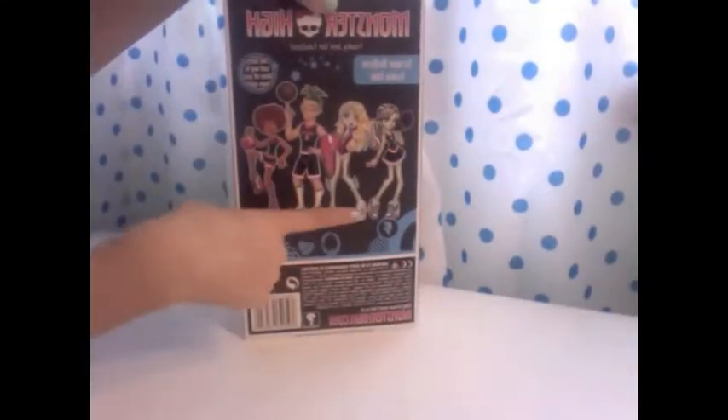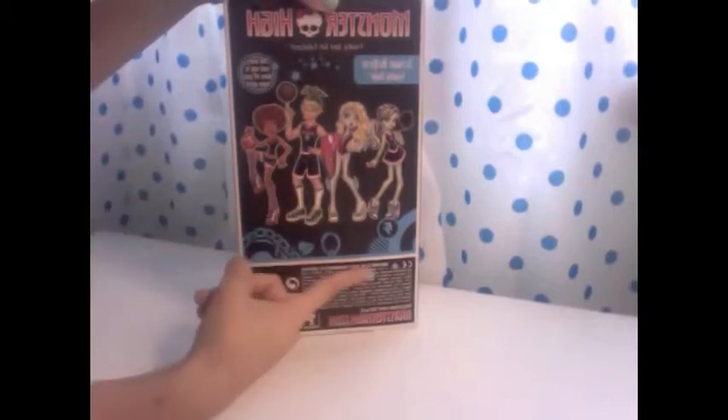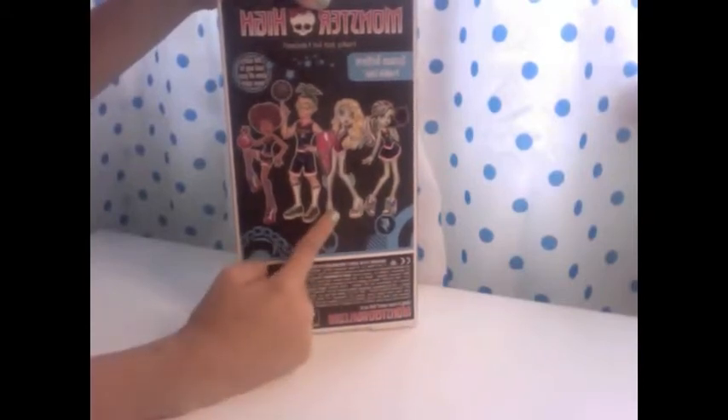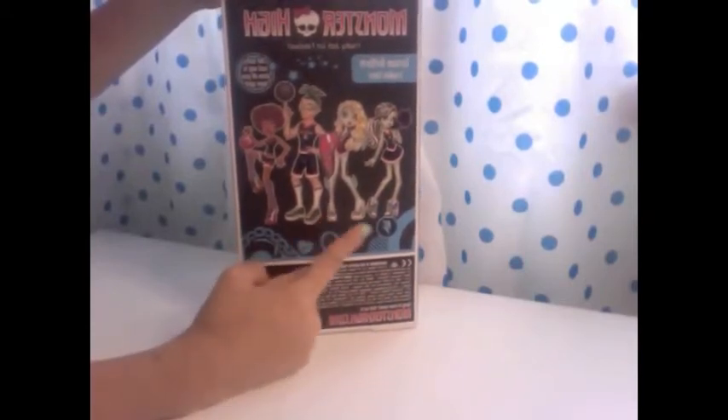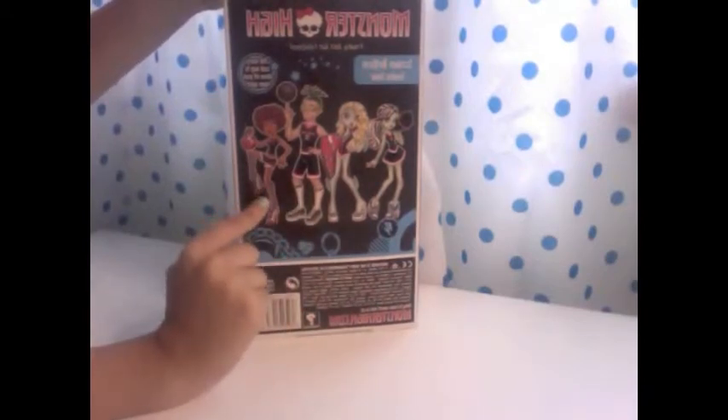Monster High has a few different ones and this is Frankie's fearleading outfit. It's basically a Scream uniform — it's like Team Spirit. This is the collection: Laguna has her swimming thing, Deuce has his basketball, and Claudine has her soccer outfit, which are very cute by the way.